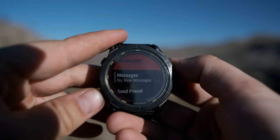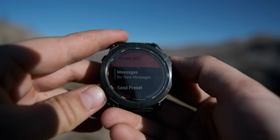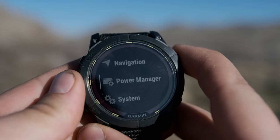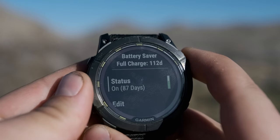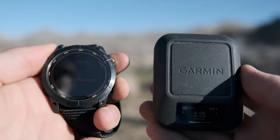Both devices will also connect to a Garmin watch where you can trigger an SOS, send presets, or even look at messages. Price is also a factor, with the Mini 2 costing $400 and the Messenger only costing $300. I also love that I can leave the InReaches in my pack, connect them to my watch, and then have all the functionality of the devices on my wrist.